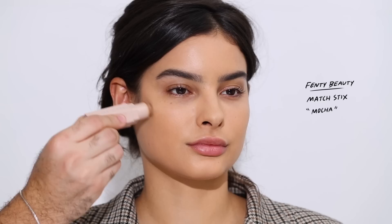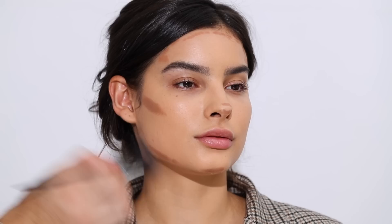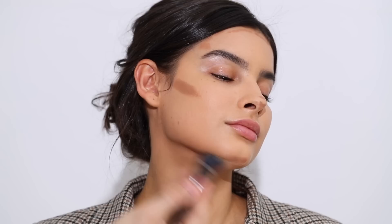For contouring I'm taking the Fenty Beauty Match Sticks in Mocha — my favorite cream contour and bronzer. Shaping and adding dimension to the face: jawline, cheekbones, on the nose, and a bit on the forehead — mainly the temples since Kami has a small forehead. Then I take my foundation brush again, which already has foundation on it. If cream products blend hard, use your foundation brush — it'll blend everything like a dream.